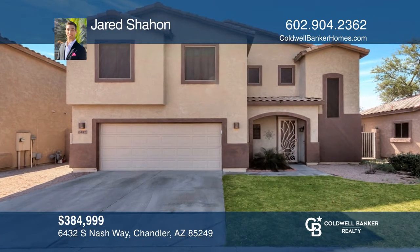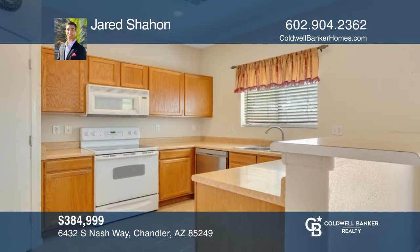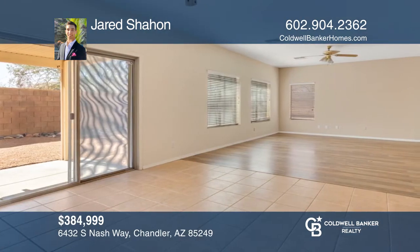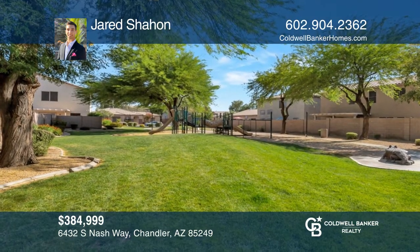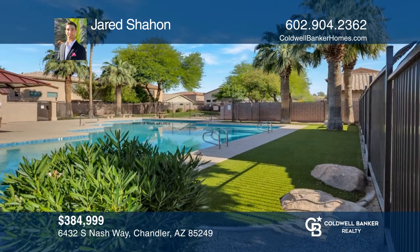Come see this spacious three-bed, two-and-a-half bath plus den home in the highly sought-after subdivision of Cooper Commons. This property showcases updates throughout, including a brand-new HVAC unit, dishwasher, and washer and dryer. With community amenities within proximity, this home has everything you could ask for. Learn how to make this home yours with a call to Jared Shahan.